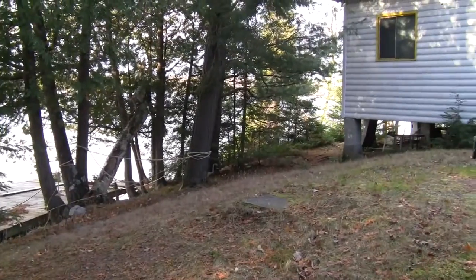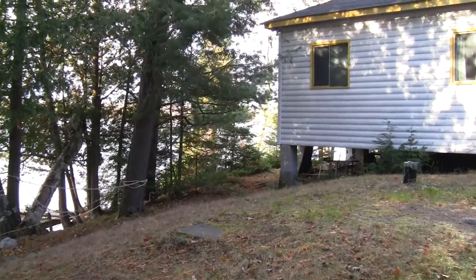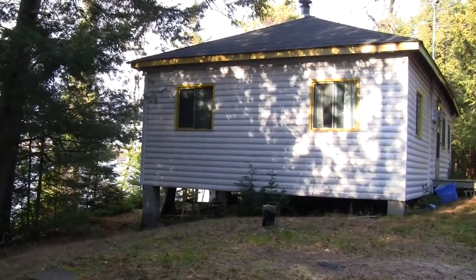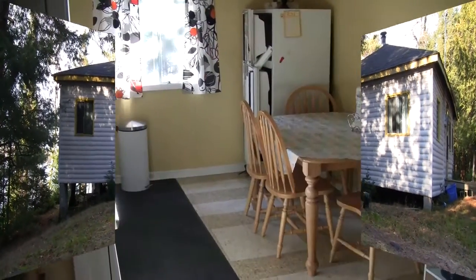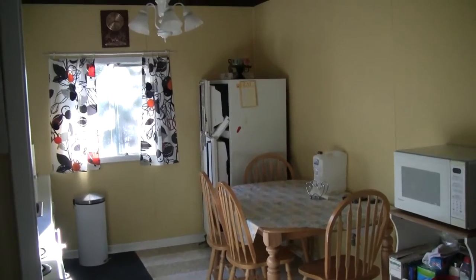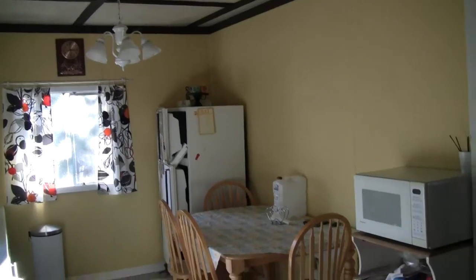Cottage coming back into view. This property does have a holding tank rather than a septic — even though we have a large frontage, we do not have a lot of area. We'll just shoot a short video on the inside. As you can see, it's kind of the old classic style cottage, the way cottaging was many years ago.